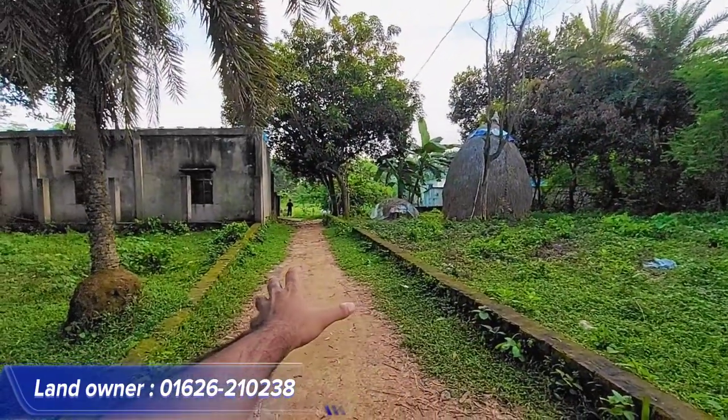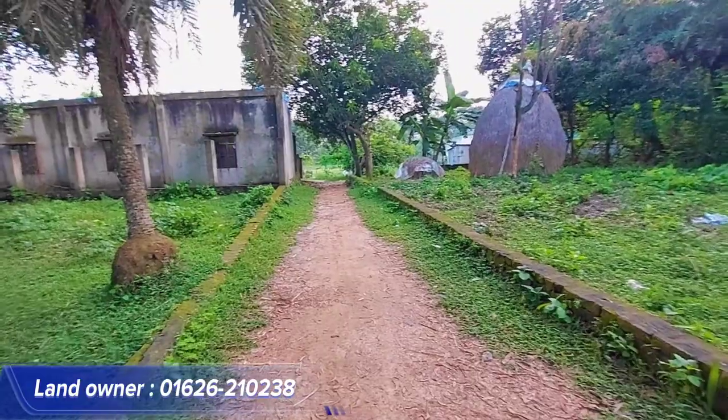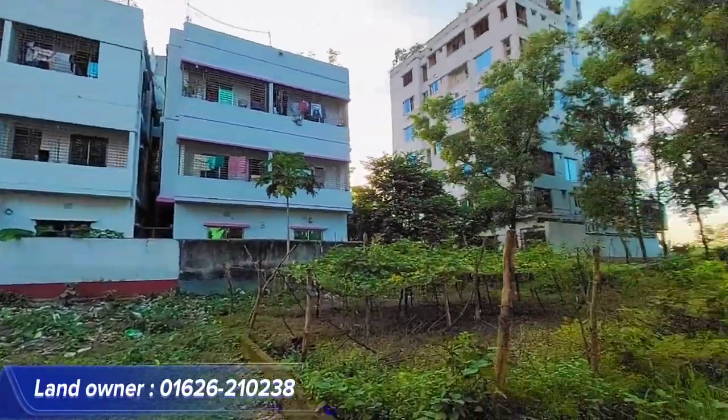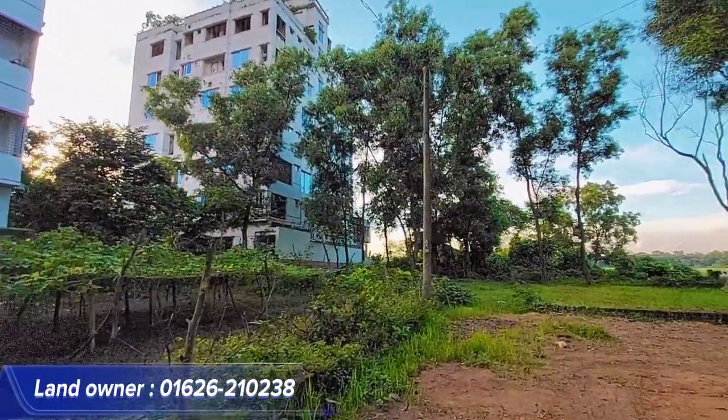So, Jomir, you can see here, there are 12 feet of road, and there are carpeting road, and there are some trees. As you can see here, there are two houses.